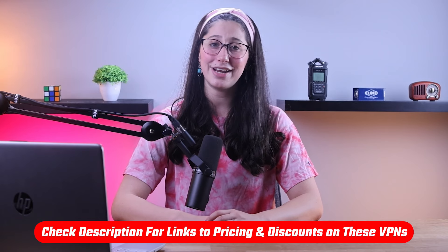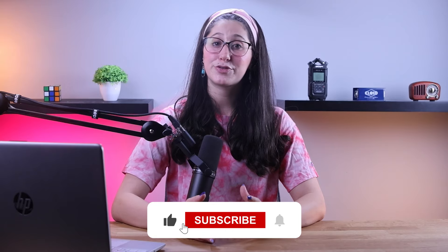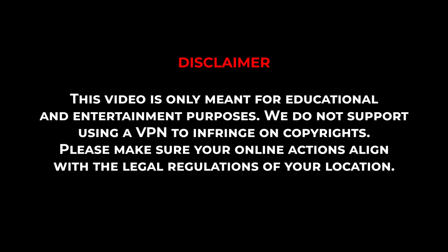And that's it for today's video. Again, if you're interested in any of these VPNs, you'll find all the useful links, including discounts, in the description down below. Feel free to comment below if you have any questions, as I love getting to interact with you guys. Like and subscribe if you found this video helpful or would like to stay up to date with future videos. Thank you so much for watching, and I'll see you guys in the next one. Bye.